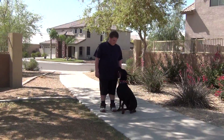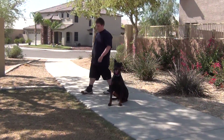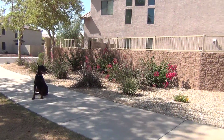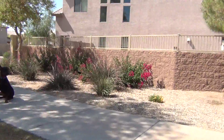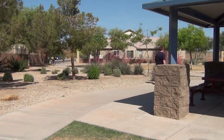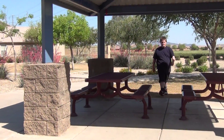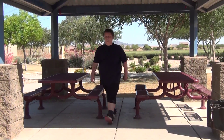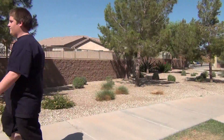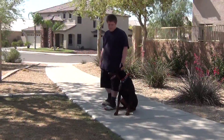King sits. Now the handler has the dog sitting and is going to walk away from the dog. The dog holds his position, waiting for the handler's next command. King sits. He's going to come back around, pick up the animal, and go back into the heel position.